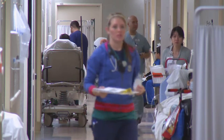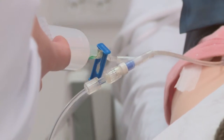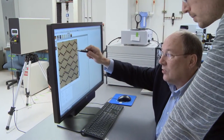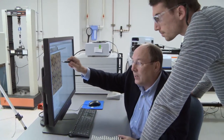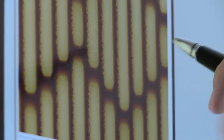A recent outbreak of drug-resistant bacteria in several US hospitals has experts looking for solutions. Anthony Brennan thinks the answer may be found in the oceans, specifically in the complex microscopic pattern found on the skin of sharks.